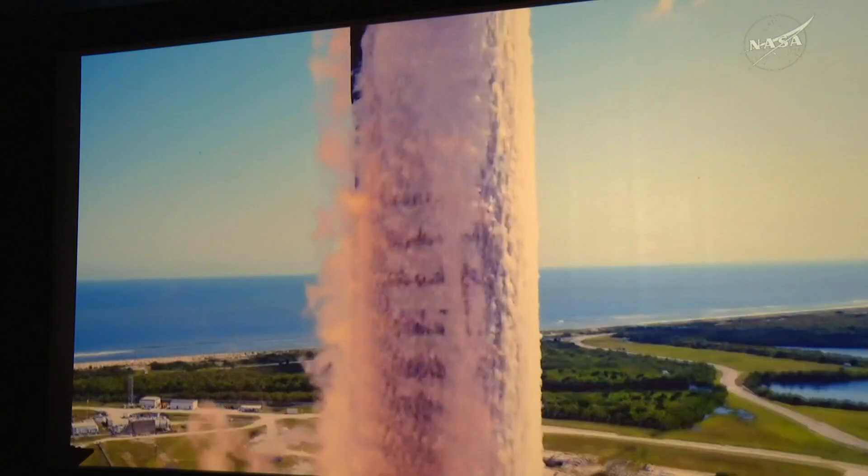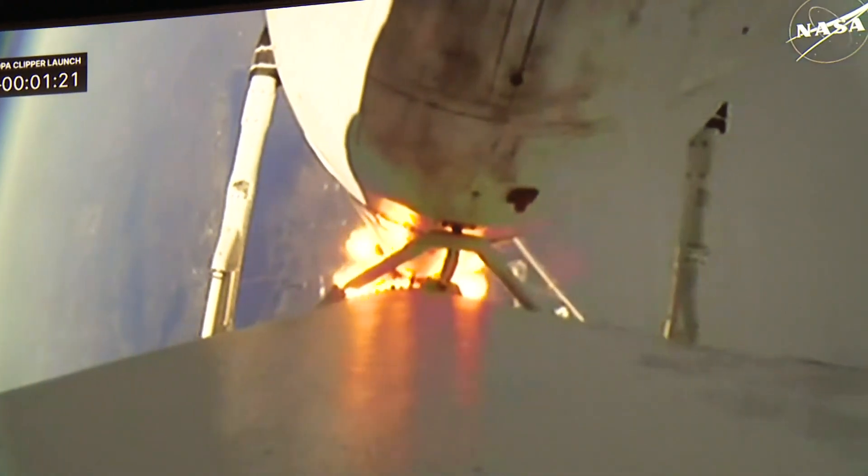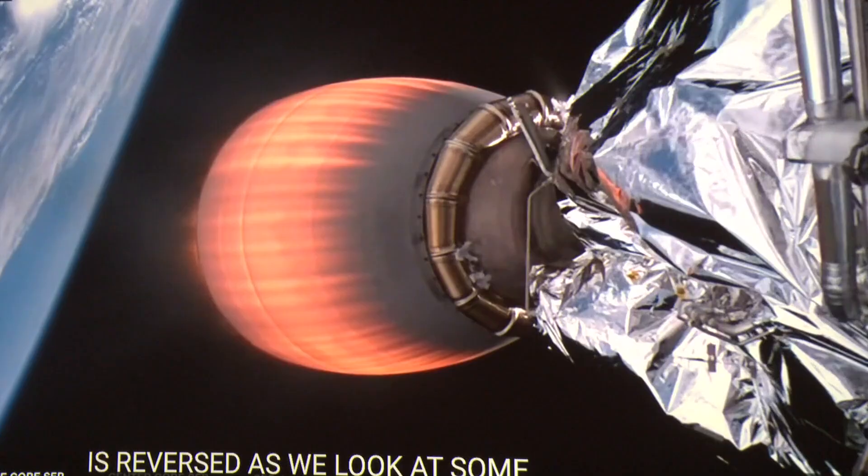Scientists at Arizona State University are celebrating the launch of the Europa Clipper spacecraft. It is a robotic NASA planetary mission, and it is going to go to Europa, which is one of the four planet-sized moons of Jupiter.